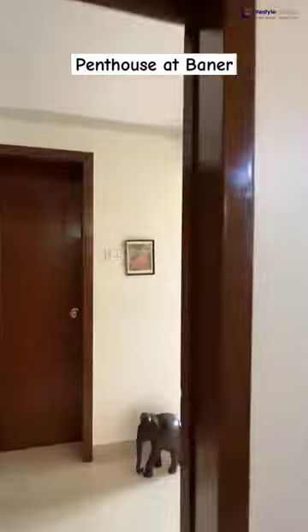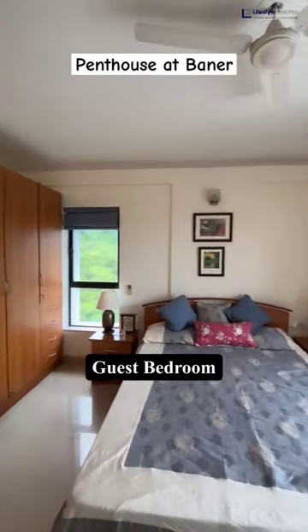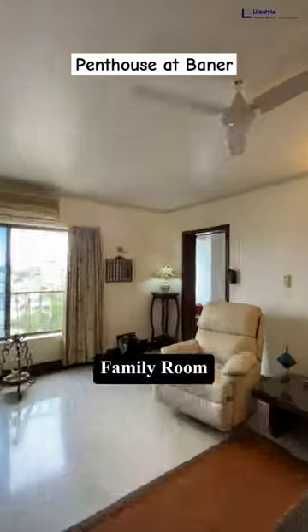As we move further, we have a spacious luxury guest bedroom. Moving further, we have a well-designed family room.